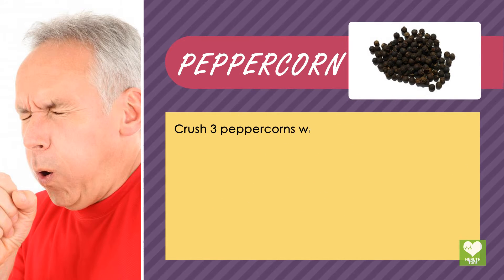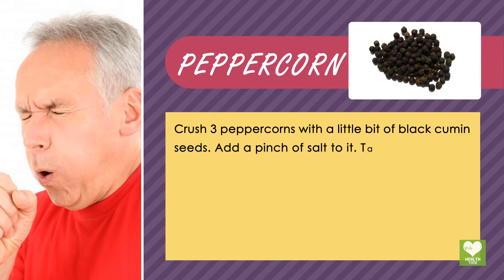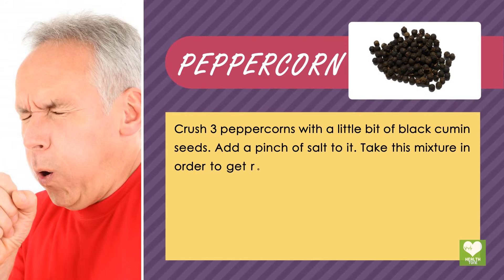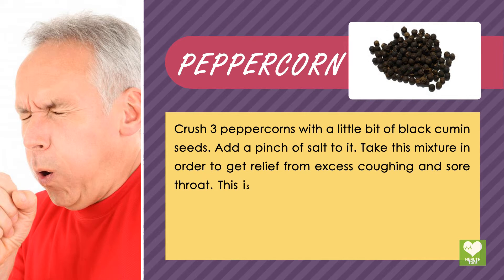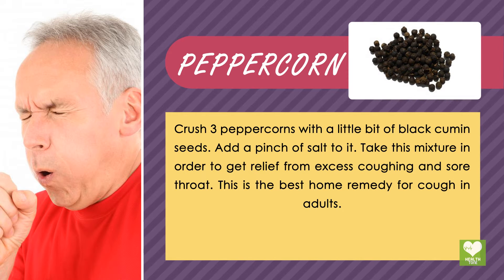Peppercorn: Crush 3 peppercorns with a little bit of black cumin seeds. Add a pinch of salt to it. Take this mixture in order to get relief from excess coughing and sore throat. This is one of the best home remedies for cough in adults.